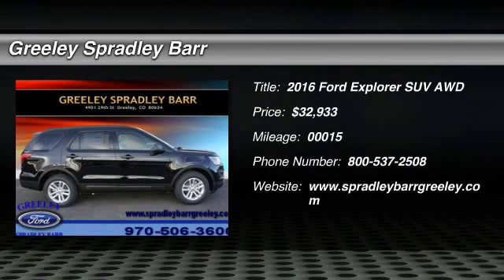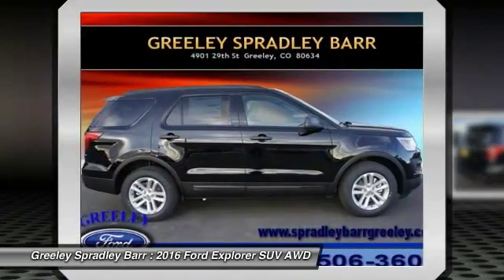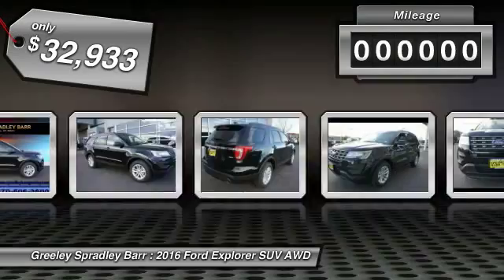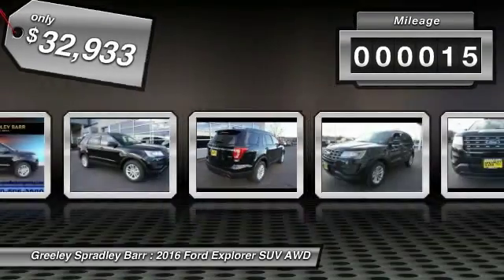2016 Explorer. You've got a lot of capabilities to call on in a Ford Explorer. Don't underestimate your choices. And it is priced below $35,000. This vehicle has less than 100 miles.